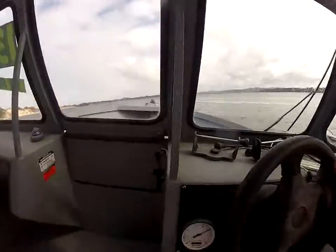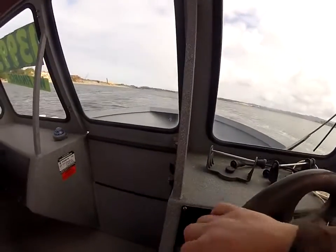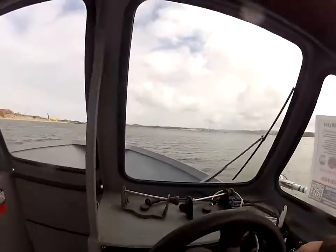We'll go over this wake right here that somebody gave us, and give her a quick churn.